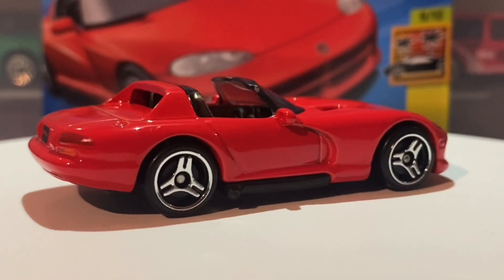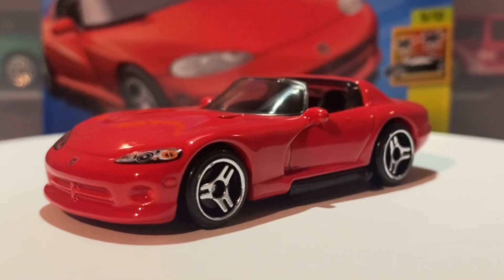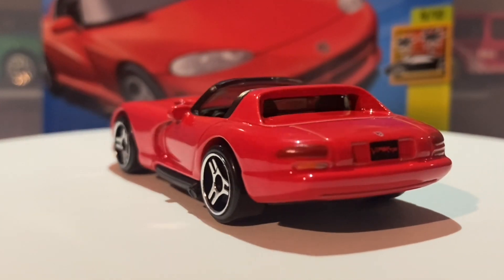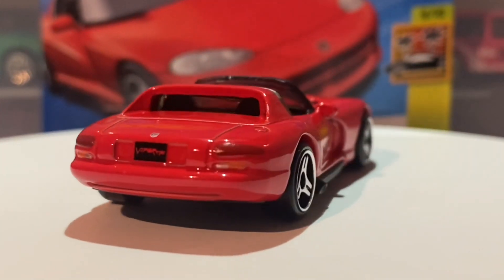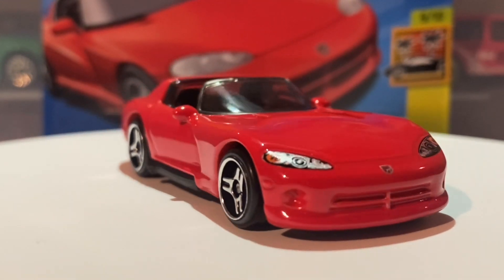Let's get into the facts about the real life car. In real life this car has a 10-cylinder, 488 cubic inch — which is 8 litres — engine, and by the way these engines sound absolutely fantastic. One of the nicest sounding engines in the history of cars, absolutely lovely.